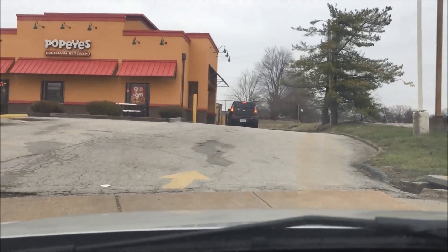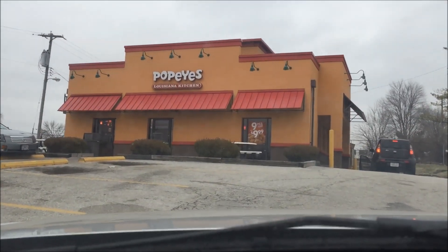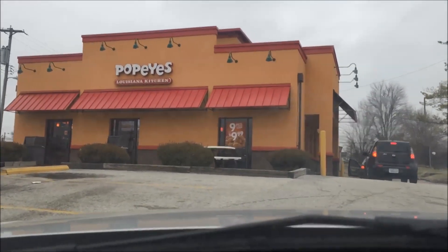Hey guys, welcome back to my channel. Today I'm going to check out this Popeyes located in the Florissant area. Going to try their new spice packed wings deal.